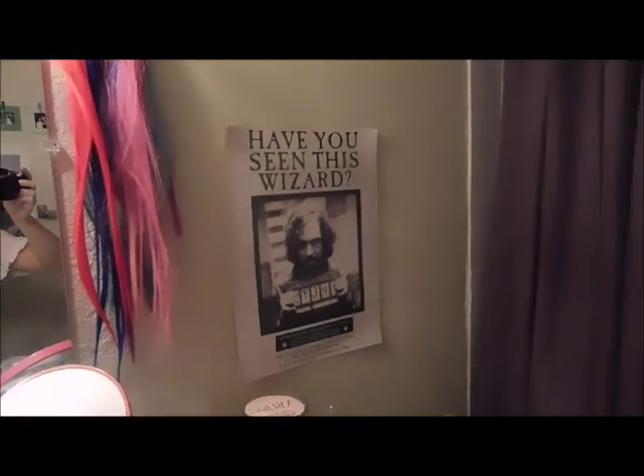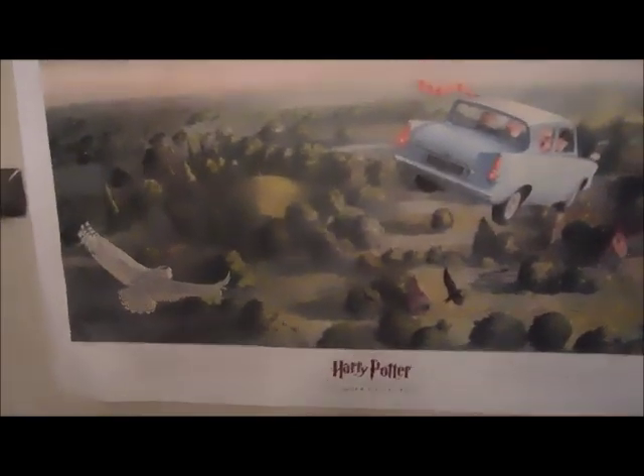In my bathroom I've got a Dumbledore's Army sign-up sheet, some little pumpkin lights because it's Halloween, a Sirius Black poster, a little thing of Polaroid pictures of me and my friends, and a big Harry Potter poster from Chamber of Secrets. It's a lot of Harry Potter happening in my bathroom. On this door I have bags — Disney bags, Dan and Phil bags, more Disney, and a Harry Potter robe.